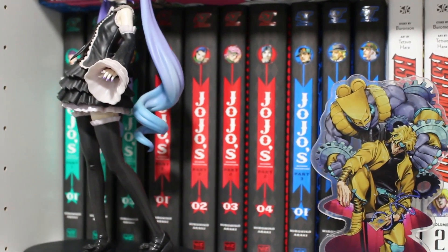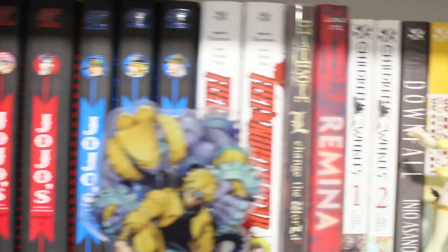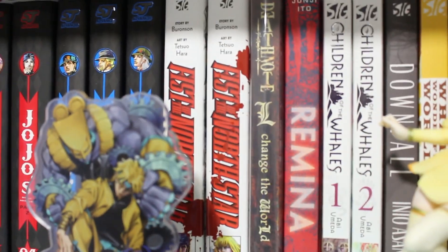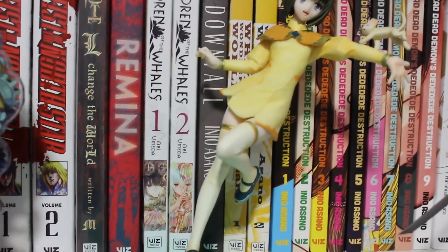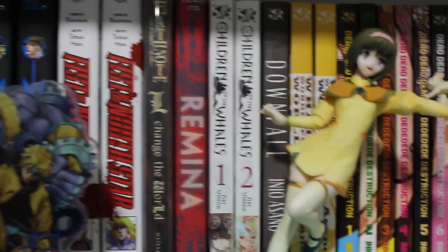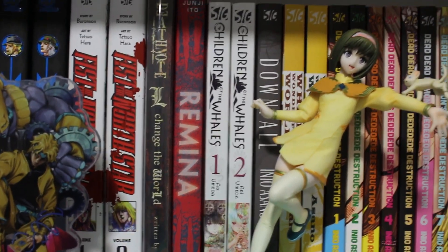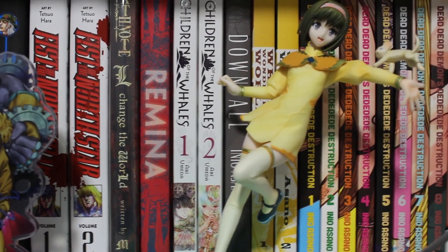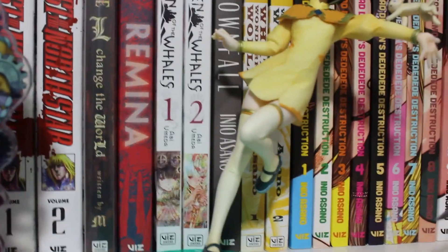Below, we have volumes 1 through 3 of JoJo's Part 1, volumes 1 through 4 of JoJo's Part 2, and volumes 1, 2, and 3 of JoJo's Part 3. We also have Ron in the Louvre, Fist of the North Star volumes 1 and 2, a light novel of I'll Change the World, Remina, and volumes 1 and 2 of Children of the Whales.